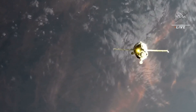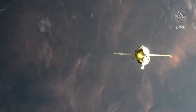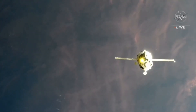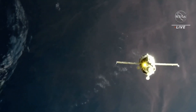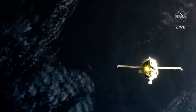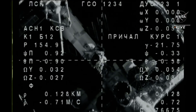Could you please expand the video so it covers the entire screen? Expanding the video. Range is 140, range rate 0.9 for final approach. The Soyuz and the International Space Station are heading into an orbital sunset.